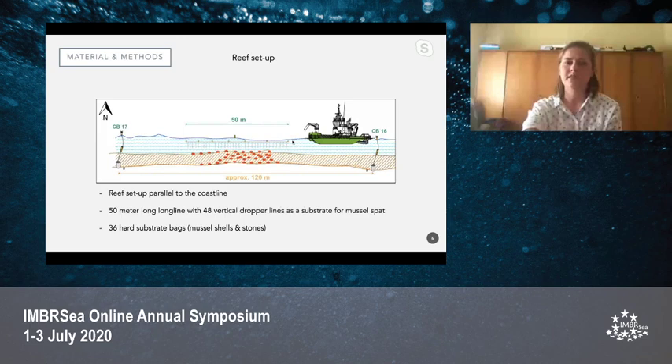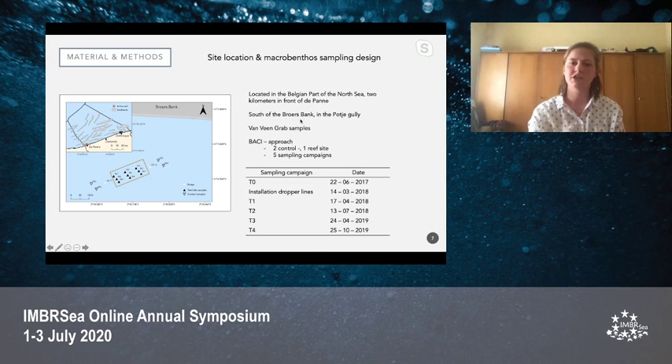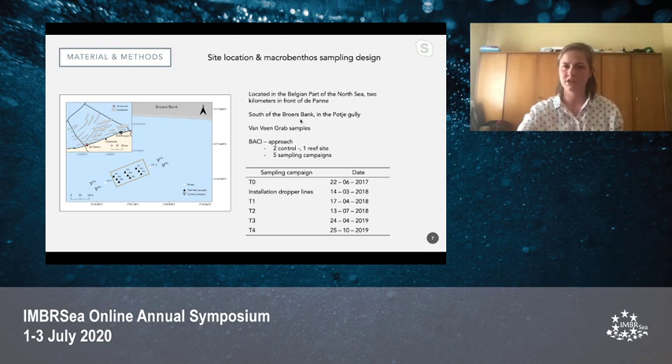The reef was set up parallel to the coastline with a 50-meter long longline and initially 48 vertical dropper lines that function as a substrate for the mussel spats. Additionally, 36 hard substrates were also put on the bed — either filled with mussel shells or stones — to facilitate bed development. This was all done in the Belgian part of the North Sea, two kilometers in front of De Panne, at the leeward side of a sandbank in a gully called a 'poche'.